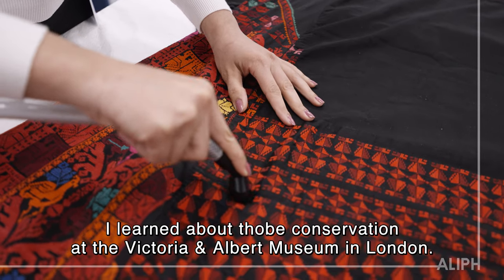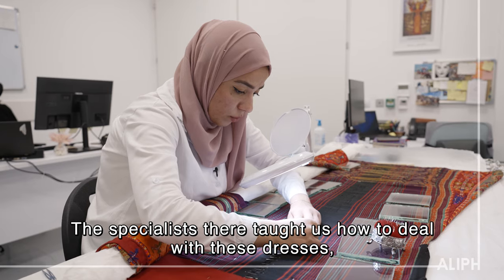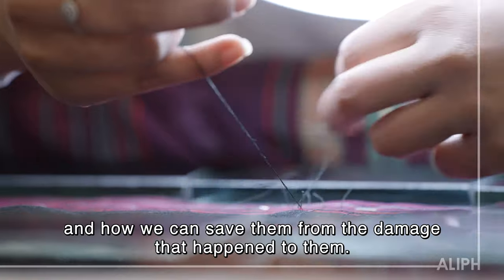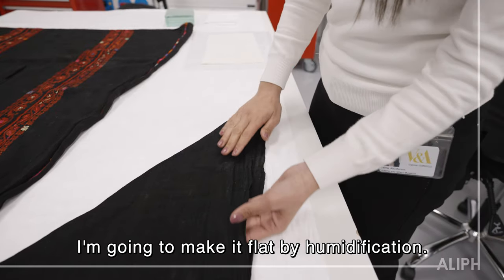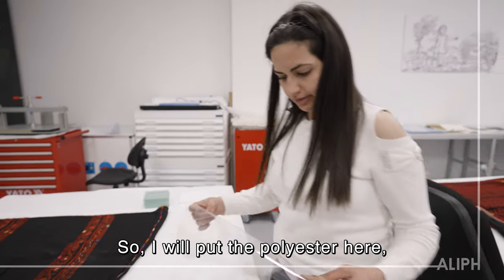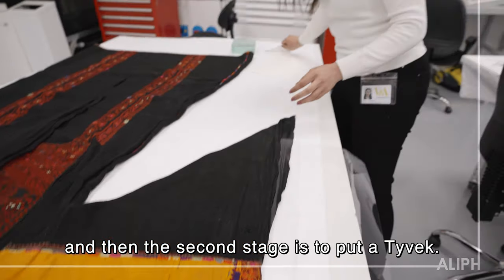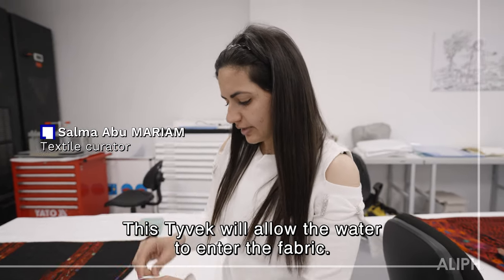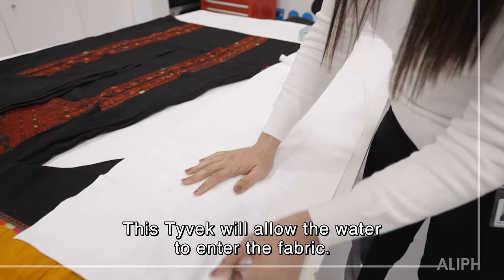I learned conserving the robes at the V&A Museum in London. The specialists there taught us how to deal with these dresses and how we can save them from the damage that happened to them. I am going to make it flat by humidification, so I will put the polyester here. Then the second stage is to put a tie-back, which will allow the water to enter the fabric.